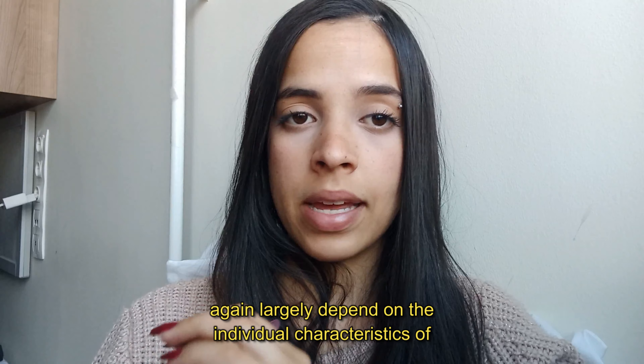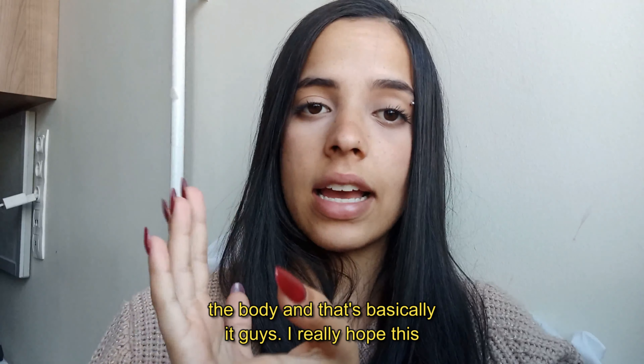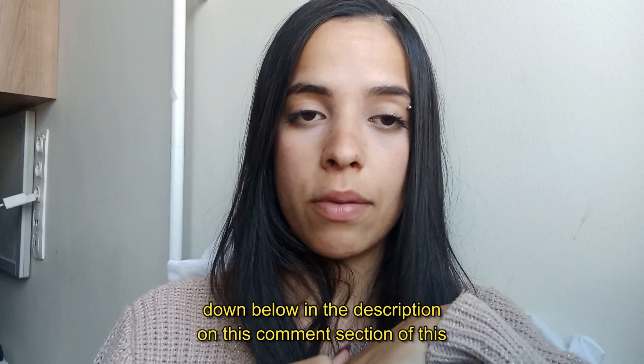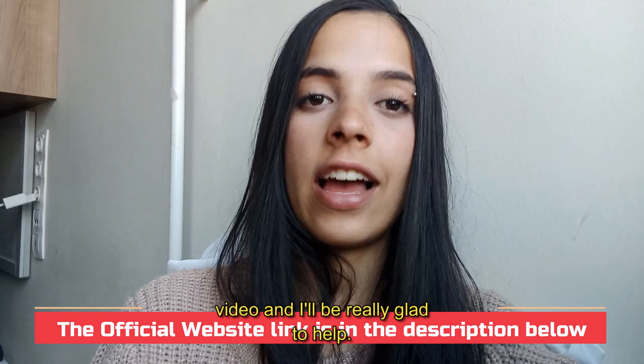Results again largely depend on the individual characteristics of the body, and that's basically it, guys. I really hope this video helped you. If you have any questions, please leave a comment down below in the comment section and I'll be really glad to help.